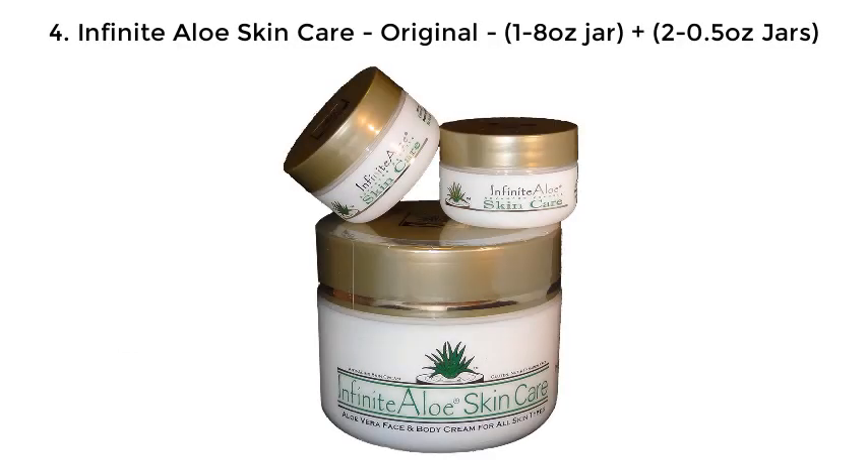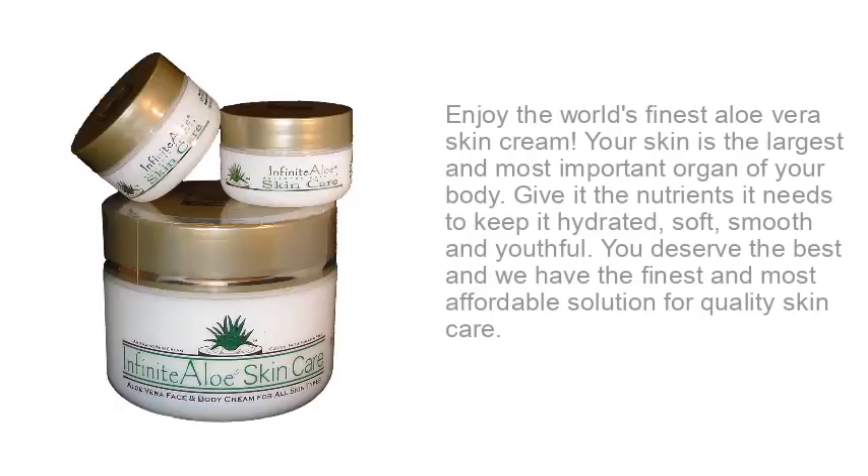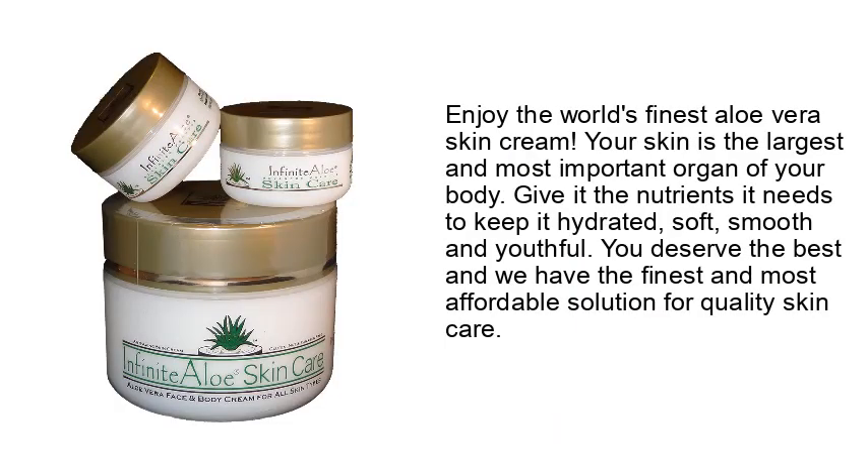4. Infinite Aloe Skin Care, Original, 1-8 oz. Jar, Plus 2-0.5 oz. Jars. Enjoy the world's finest aloe vera skin cream. Your skin is the largest and most important organ of your body. Give it the nutrients it needs to keep it hydrated, soft, smooth and youthful. You deserve the best and we have the finest and most affordable solution for quality skin care.